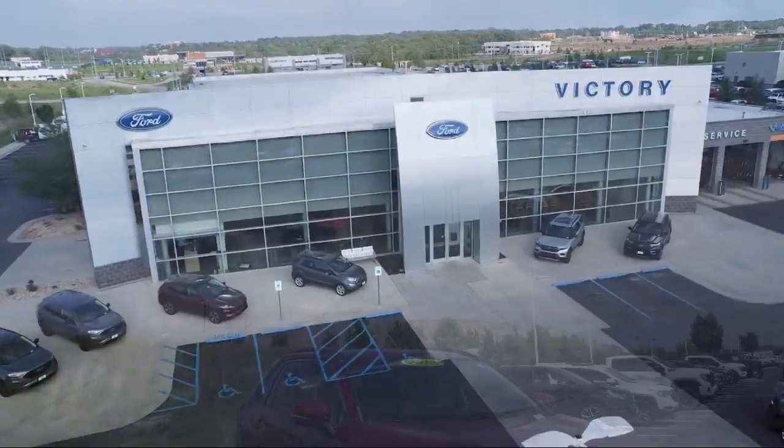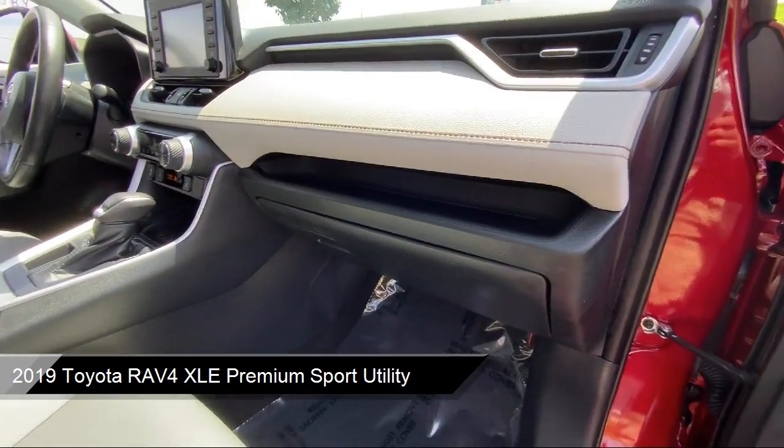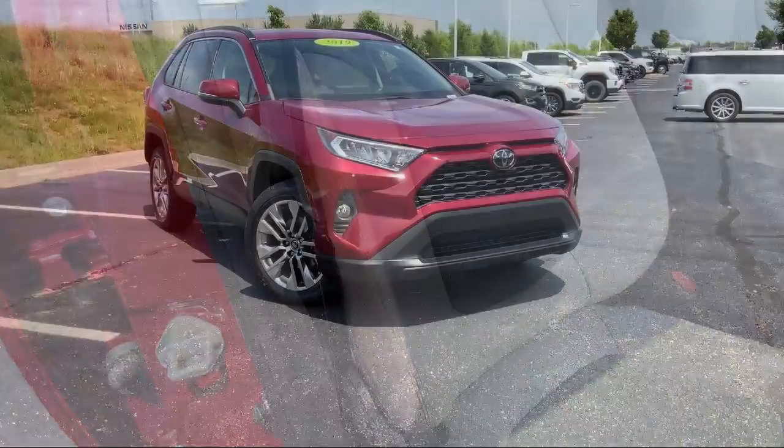Welcome to Victory Ford, and here's a look at one of our great vehicles for sale. It comes equipped with Rear View Camera, Heated Door Mirrors, Auto High Beam Headlamp Control, Roof Rack, and Entune 3.0 Audio System.